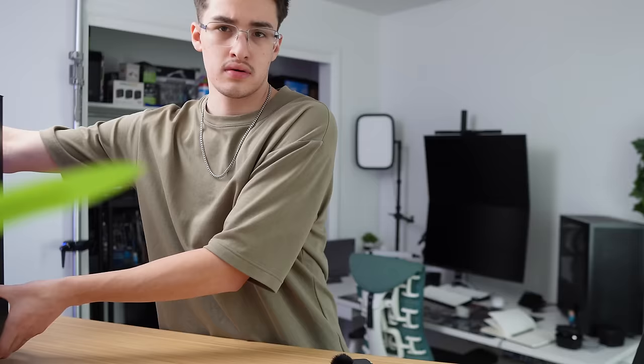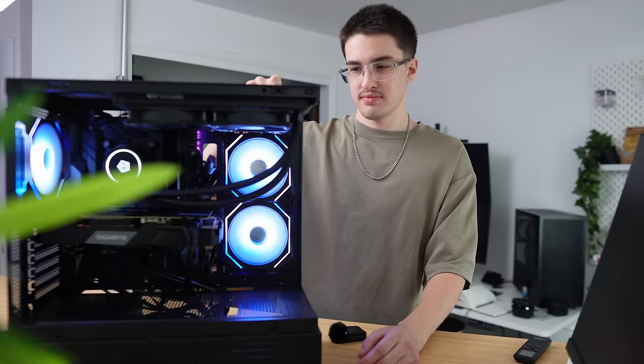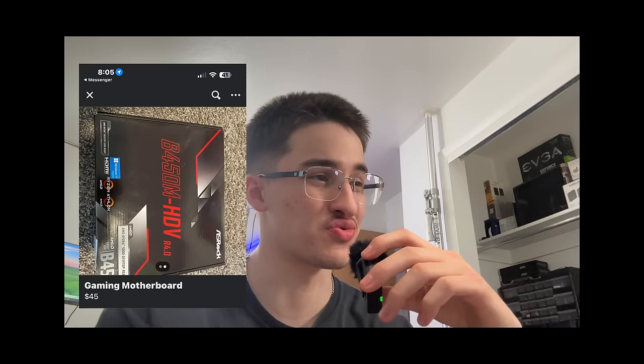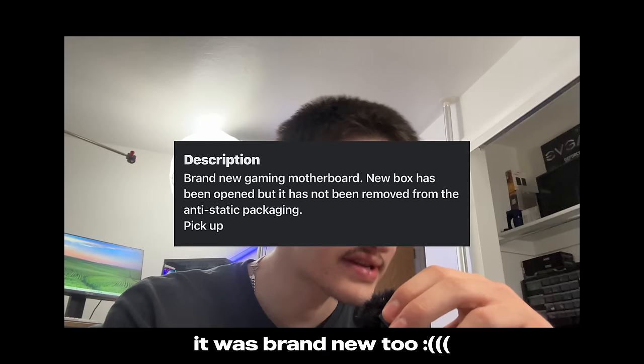Here is the completed build. If you paid attention to me building it, you noticed the parts are completely different than what I said I was going to build — I just simply didn't have all the parts like I thought I did. B450 boards are getting expensive and hard to find. I literally just typed that part in the script, went on Facebook Marketplace, found a B450 motherboard for a really good price, messaged them, and they said they'd let me know if it falls through. But I was too late. They're getting hard to find and hard to get.